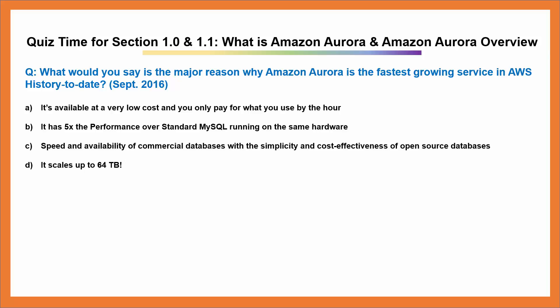Question: What would you say is the major reason why Amazon Aurora is the fastest growing service in AWS history to date, as of September 2016? A. It's available at a very low cost and you only pay for what you use by the hour. B. It has five times the performance over standard MySQL running on the same hardware.